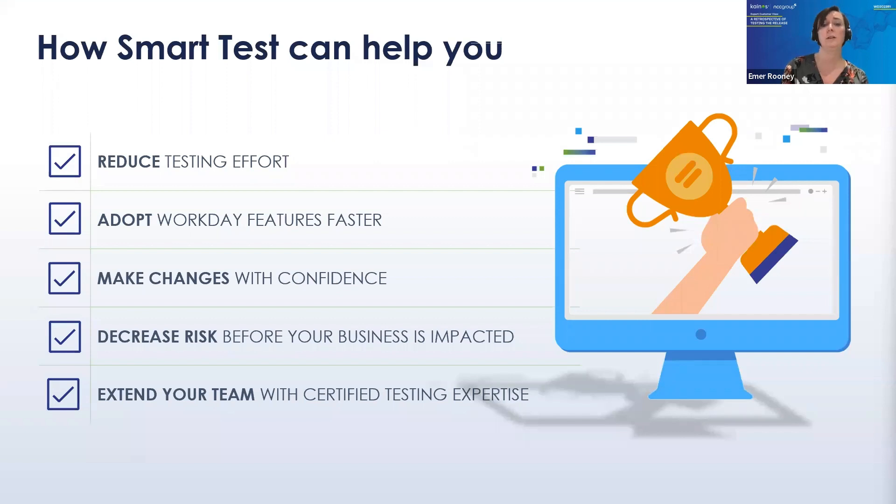To recap Smart Test: our customers consistently reduce their own testing effort by up to 90% using Smart Test automation. With scalable testing, improvements and changes can be made confidently knowing safeguards are in place. There is reduced risk with thousands of quality, consistent tests performed automatically, and as Carolyn has highlighted today, Smart Test is an extension to your team with certified Workday testing expertise.